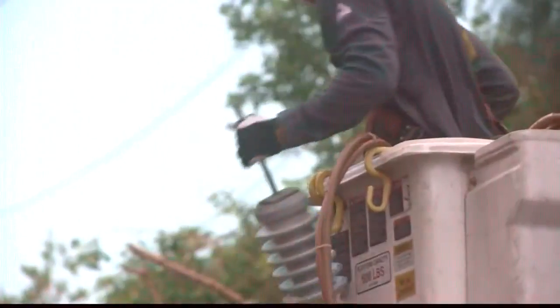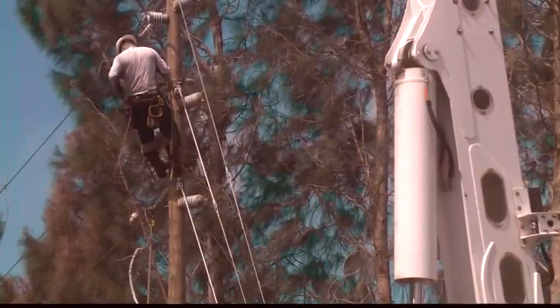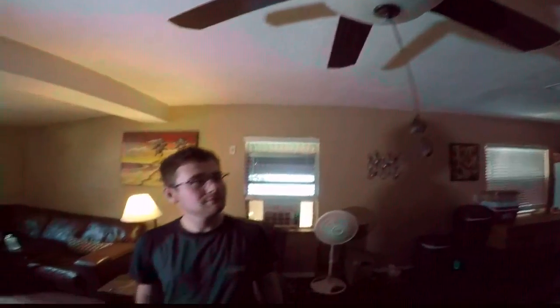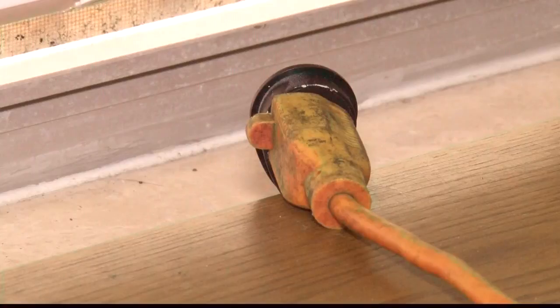I spoke to a Duke Energy spokesperson about how this happened. "We're in all hands on deck mode with restoration, so we're not able to read meters. When we're not able to read meters, we estimate bills based on previous months' usage." But how is that possible? Remember, for Jeffrey's family, their bill is usually around $200.